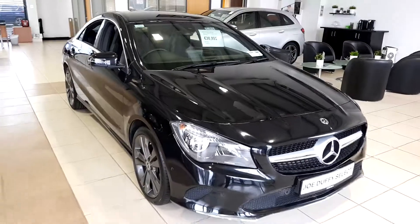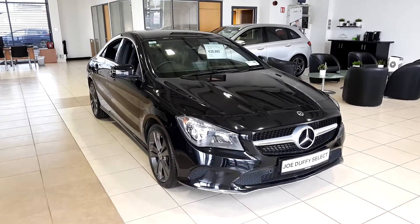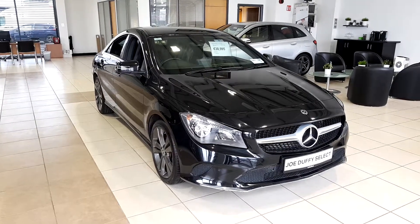For any enquiries or to book a test drive of this car, call our sales team here in Jodafish Select on 01864 7791. Thanks very much.